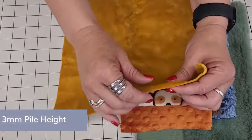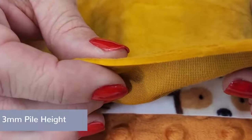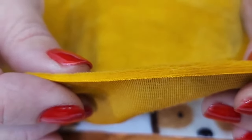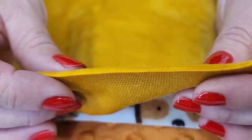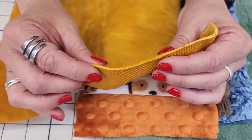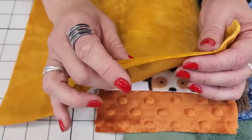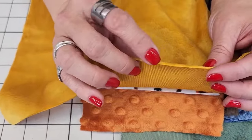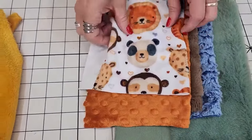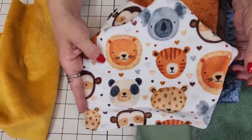This is our Cuddle 3 — it's a 3-millimeter nap. You can see how long those little fibers are; it's a tiny but measurable length. Some other minkies out there are 1 or 2 millimeters. Ours is 3 millimeters, meaning each fiber is 3mm long.